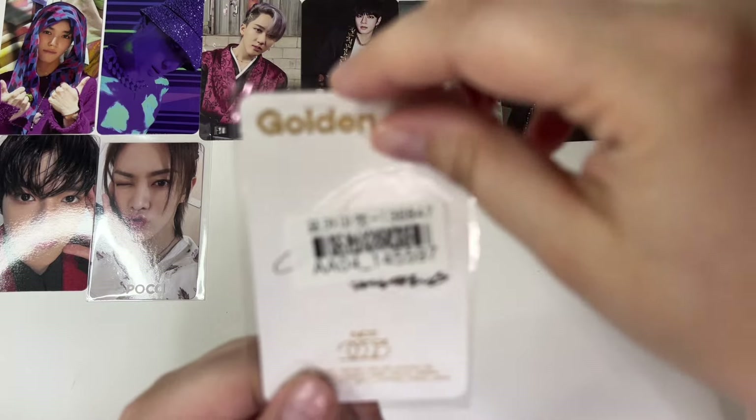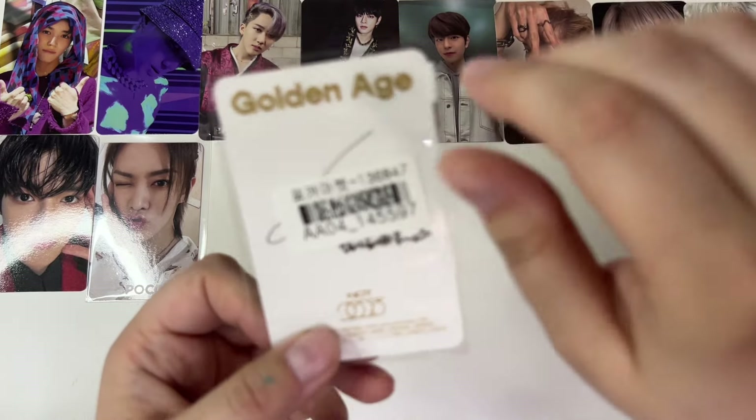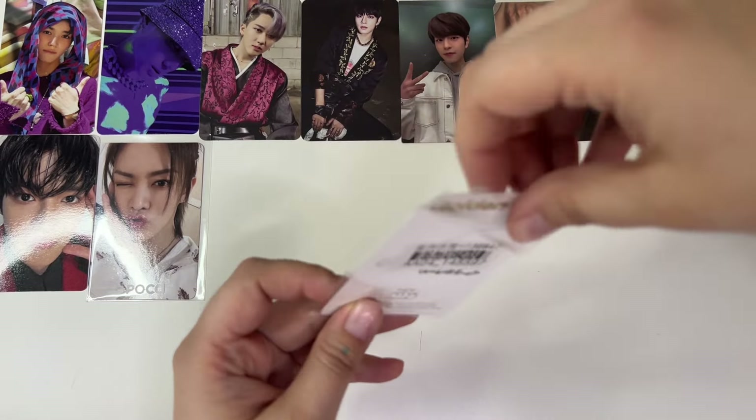Then we have a Golden Age card — also not for me. I'll quickly pull it out just so you can see the back. I was like, I don't remember buying a Golden Age card, because I didn't. I think this is the collecting version. It is Yuta again — he is my friend's bias from 127. I don't know why my camera keeps going in and out of focus. Hopefully you've been able to see everything so far.